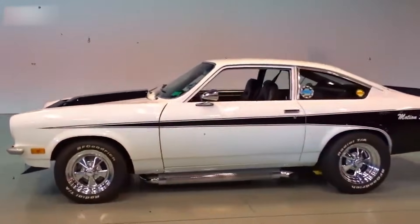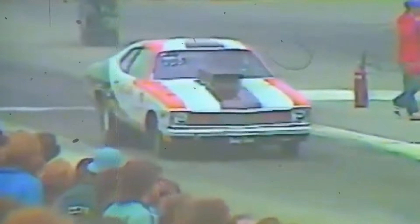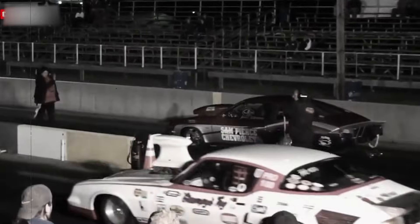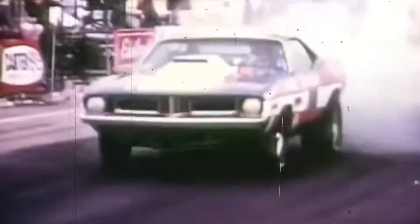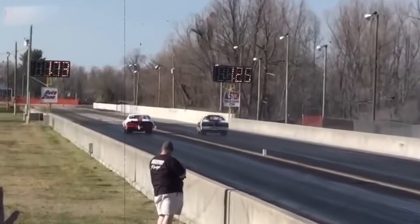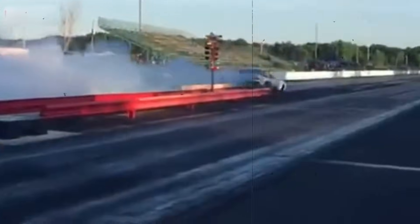Grumpy Jenkins collected his last national event win as a driver at the 1975 NHRA Spring Nationals, driving the Vega to an 8.98 at 152.28 mph to defeat Roy Hill's Duster, which turned in a 9.16 at 149. But looking to overcome the advantage of the Cleveland-powered Fords and competitors who'd copied his own innovations, Bill built a new pro stocker in mid-1975 based on the aerodynamically superior Chevy Monza. The last race for the well-worn Vega was the 1975 NHRA Summer Nationals, where team driver Larry Lombardo fell to Wayne Gapp in the final round. Bill sold the Vega to Harold McCready immediately after the race, who removed the Grumpy's Toy stickers and ran the car for the next few seasons with a 302.